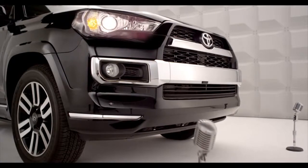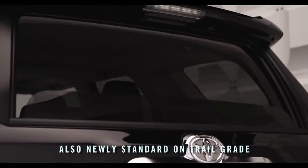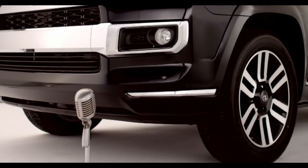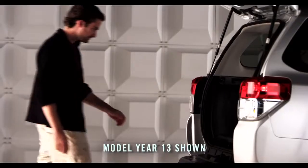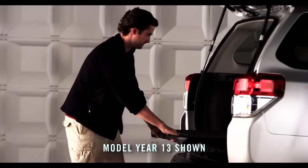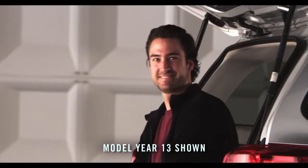The 4Runner also features a standard backup camera and a power window located in the liftgate on all models, and a host of great optional features like automatic running boards and an expanded cargo area slide-out deck — making it easy to access camping gear and perfect for a tailgate party.